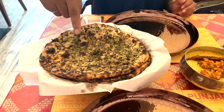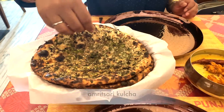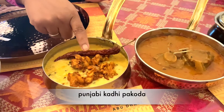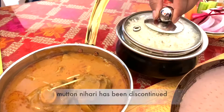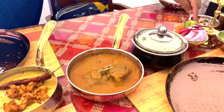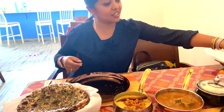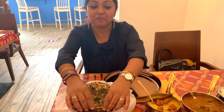Our food has been served. Amritsari Kulcha stuffed with potato with a lot of herbs and spices over it. This is Punjabi Kadi Pakoda and Old Delhi style Mutton Nihari. Some basmati rice and with this we got some salads of onion, carrot, pickle, and pudina chutney. I'm going to try their food and tell you how it is.